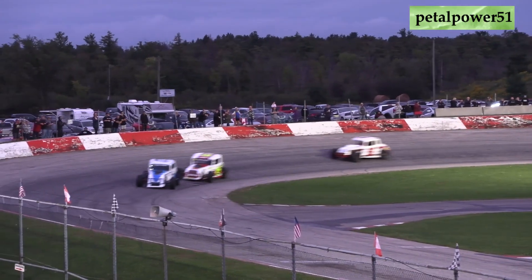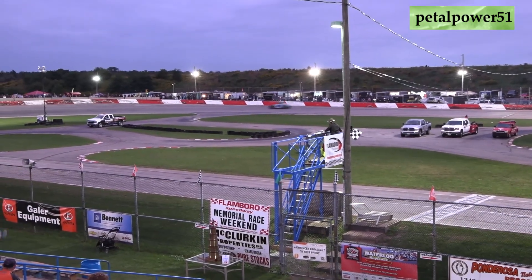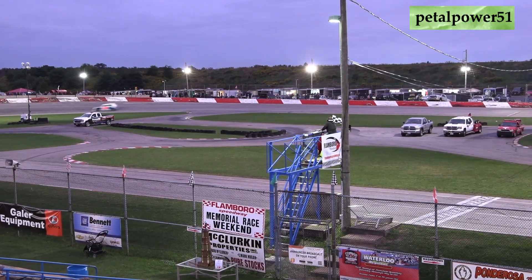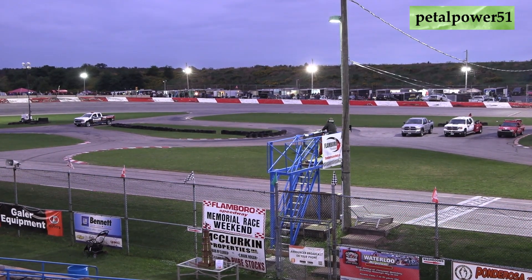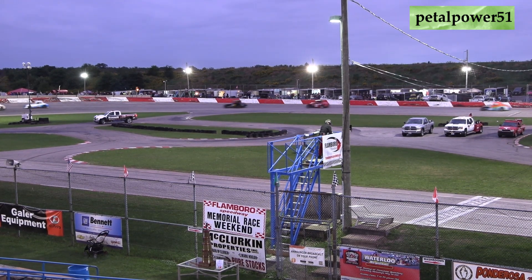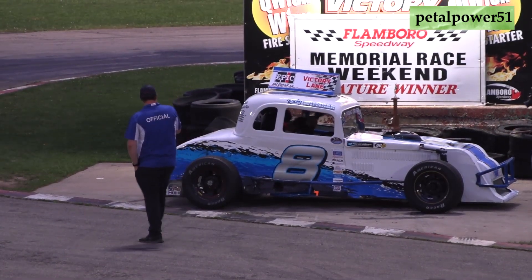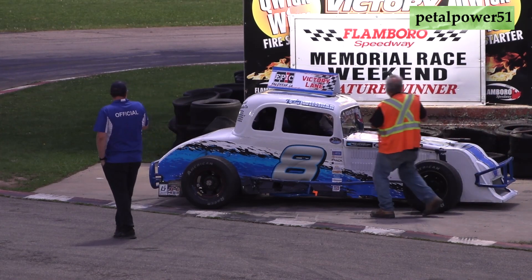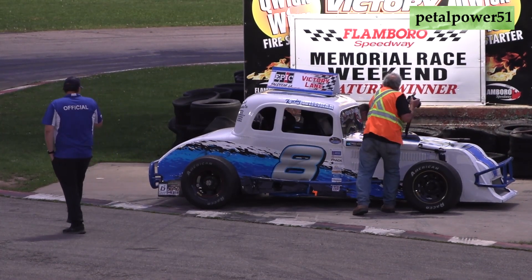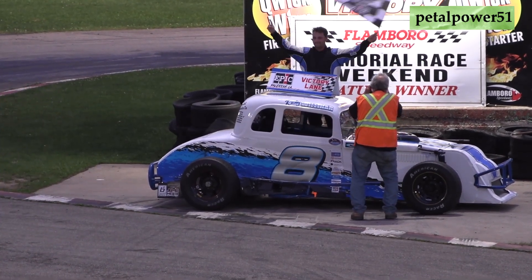No dice — checkered flag flies! Feature win goes to the eight of Ricky Williger! Second, the 15 of TJ Marshall. Third, the five of Mike Pod. Fourth will be the 14 of Scott Tinelli. Fifth, the 43 of Jay Pepin. We'll make our way down to Quick Wick Victory Lane and grab a word with our feature winner, the eight of Ricky Williger. He's going to climb from the car — fans, put your hands together for your feature winner!